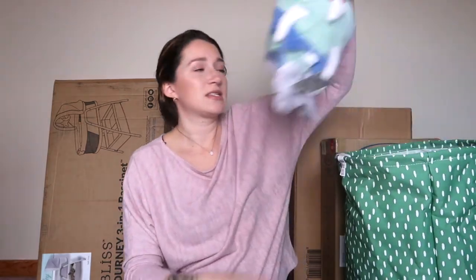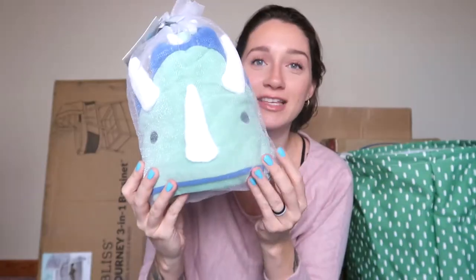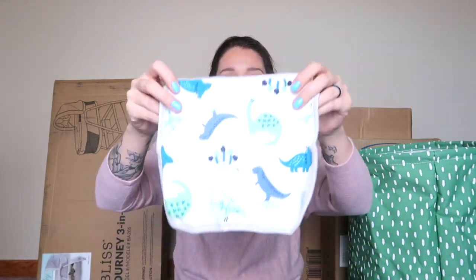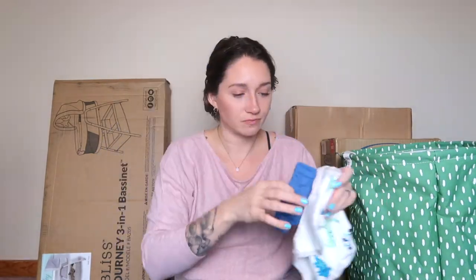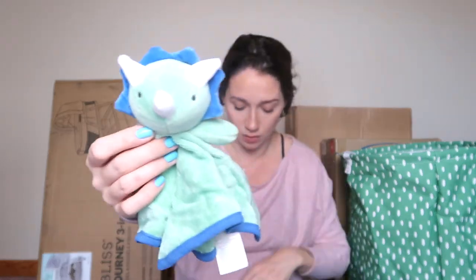Whoa — this thing is huge! It's a little dino infant hooded towel — look at this bad boy! That is the cutest thing. But wait, there are more things stuffed inside of it! It's not just a hooded towel — there are tiny little washcloths stuffed in the center. There are two little dinosaur washcloths, two plain blue ones, and then another little dinosaur-shaped washcloth. I didn't even know all of that was in there!